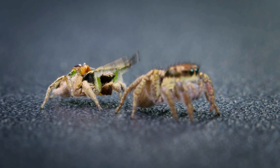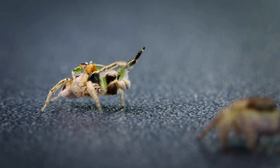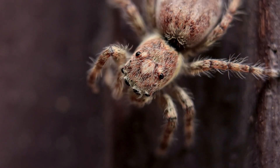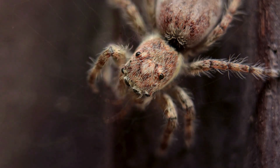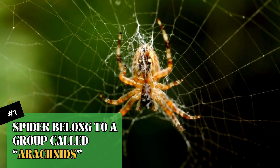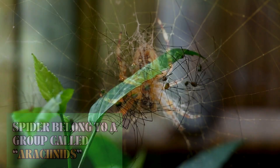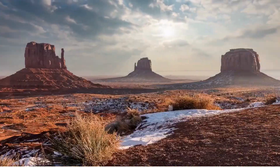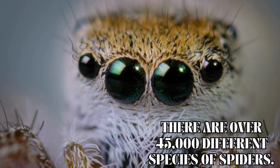Today we're spinning a web of facts about these eight-legged wonders, the spider. Let's take a look at why they're not as scary as they seem. Spiders belong to a group called arachnids, and they're found everywhere — from the treetops to the desert sands, spiders have conquered the globe. And guess what? There are over 45,000 different kinds of spiders.